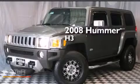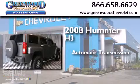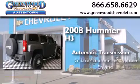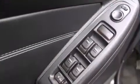This is a 2008 Hummer H3. This SUV has an automatic transmission, a 3.7 liter inline five-cylinder engine, and four-wheel drive.